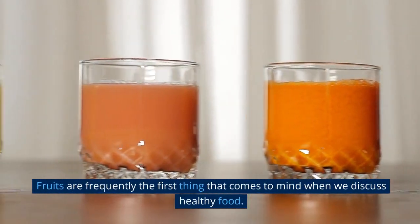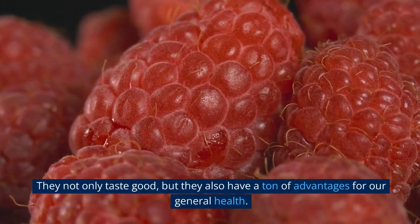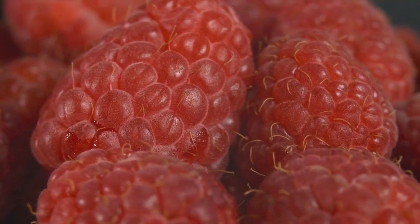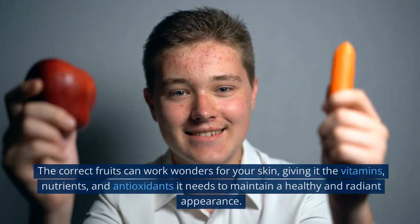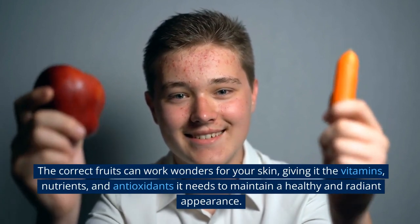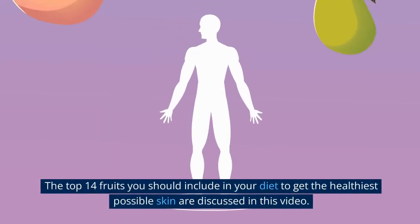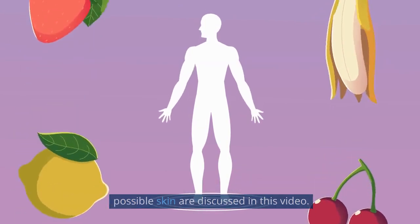Fruits are frequently the first thing that comes to mind when we discuss healthy food. They not only taste good, but they also have a ton of advantages for our general health. Fruits excel in one aspect, which is skin care. The correct fruits can work wonders for your skin, giving it the vitamins, nutrients, and antioxidants it needs to maintain a healthy and radiant appearance. The top 14 fruits you should include in your diet to get the healthiest possible skin are discussed in this video.